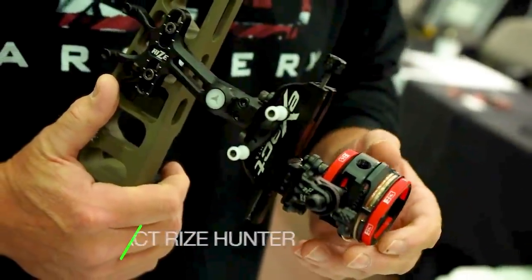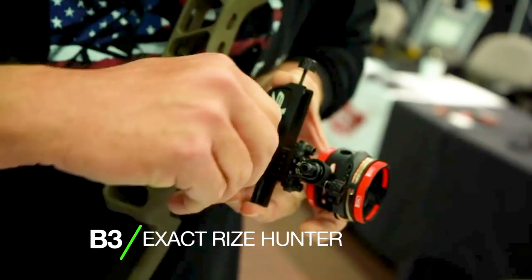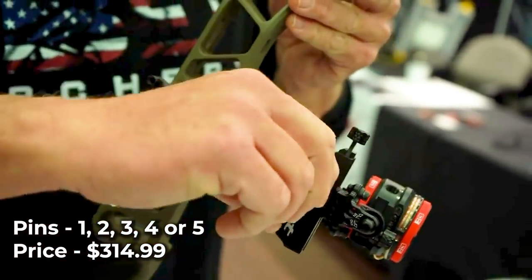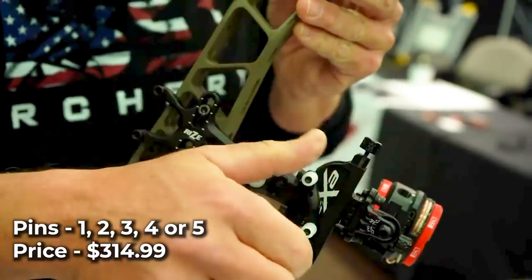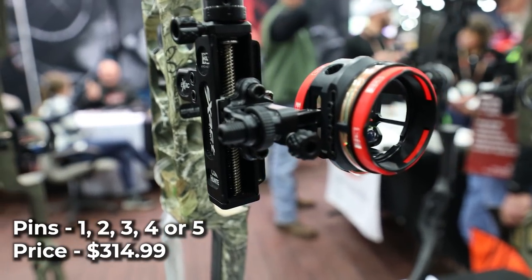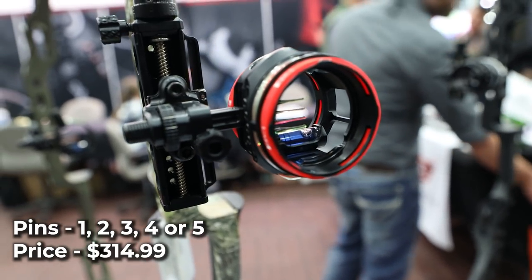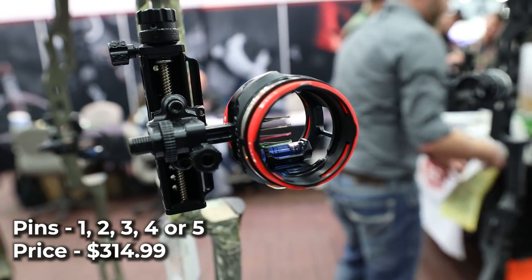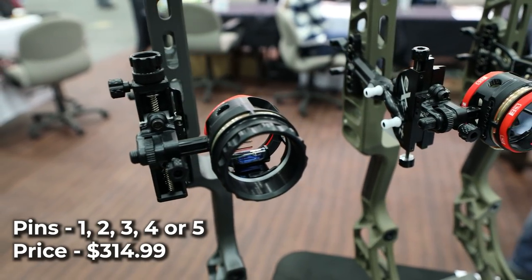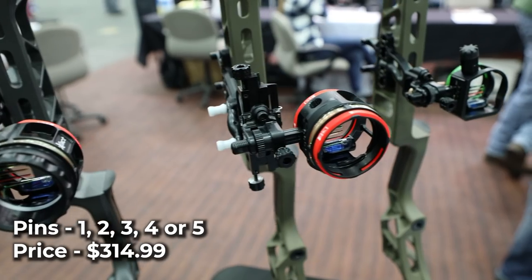B3 Exact Rise Hunter. The Exact Rise Hunter features B3's new patent-pending vertical mount system, which allows for rapid vertical adjustments in the field. Streamlined steel pins provide a clear and accurate sight picture, while additional features include a sight light, full-axis adjustments, a built-in broadhead tool, quiver mount, and an adjustable blue level. The Exact Rise Hunter is fully customizable — select anything between 1 to 5 pins of 10-thousandths, 15-thousandths, or 19-thousandths, and they can be installed in red, blue, green, or yellow in any configuration you'd like. MSRP is $314.99.